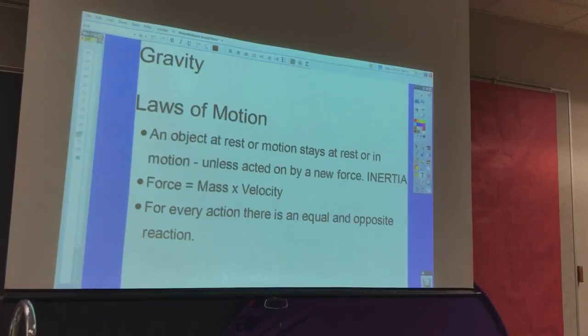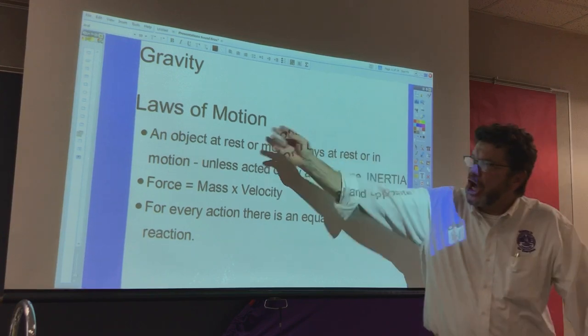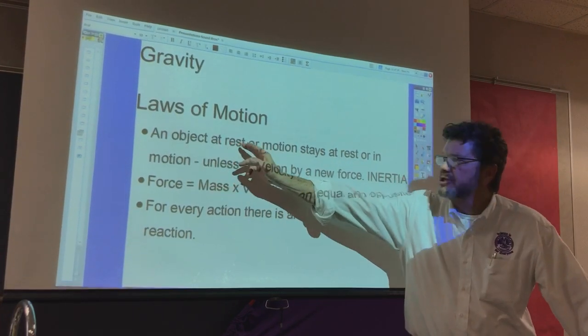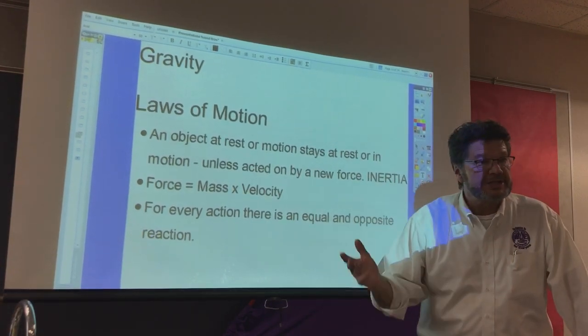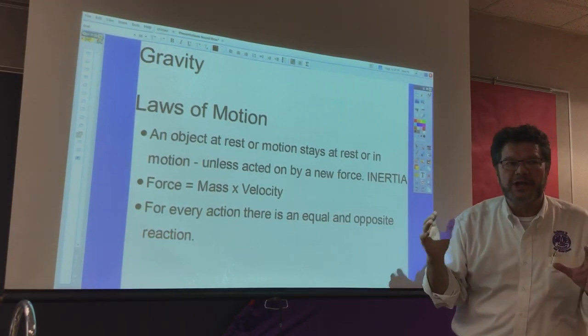Gravity and the three laws of motion. Law one: an object at rest or in motion stays at rest or in motion unless it's acted upon by a new force. We call that inertia. Law two: force equals mass times acceleration — if something is big and moving fast, it will have a lot of force.